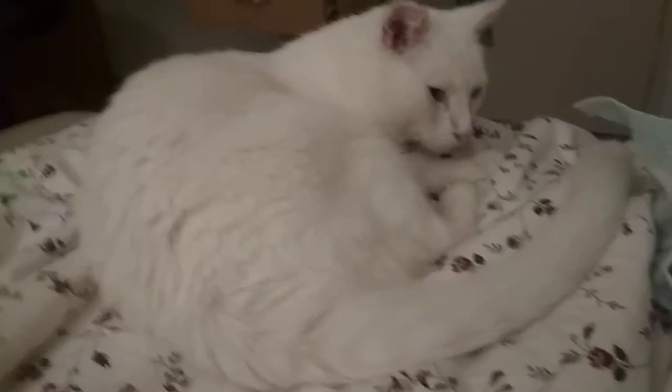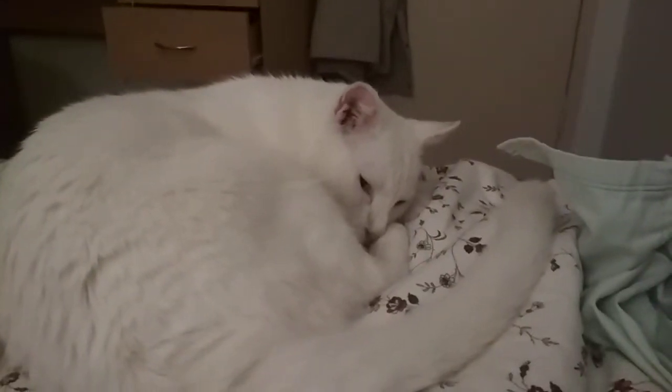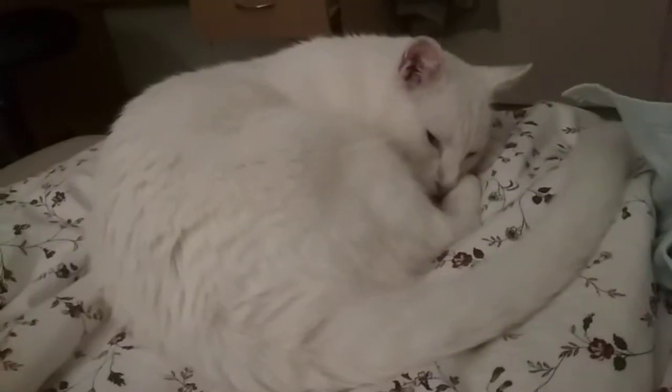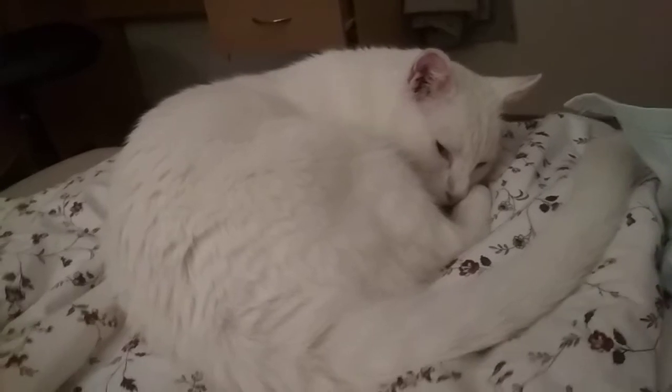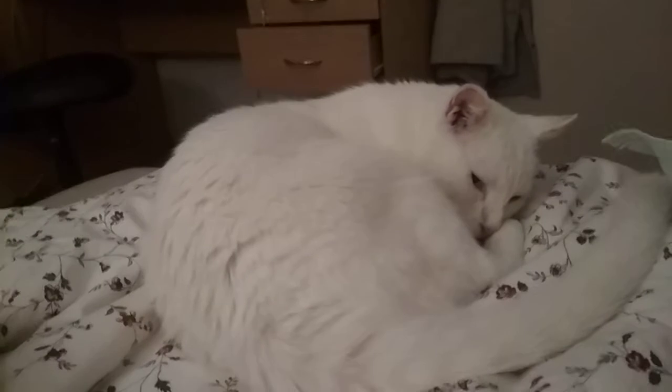Hello guys, welcome back to part 3 out of 255 for how to pet a cat. Now that you've told your parents you literally require a cat to breathe, one should be coming near you very soon.